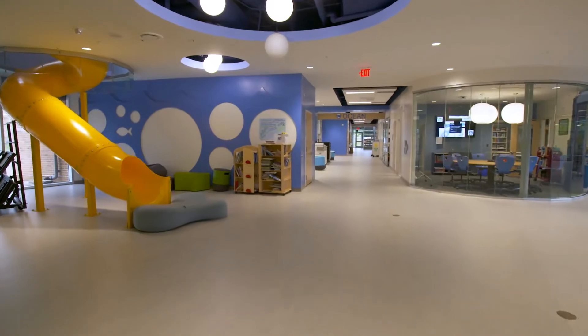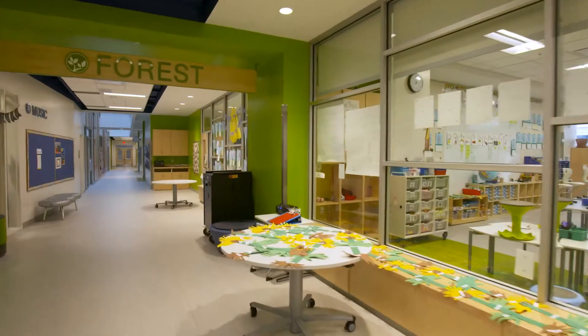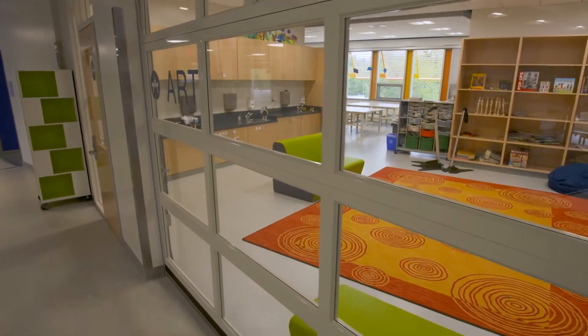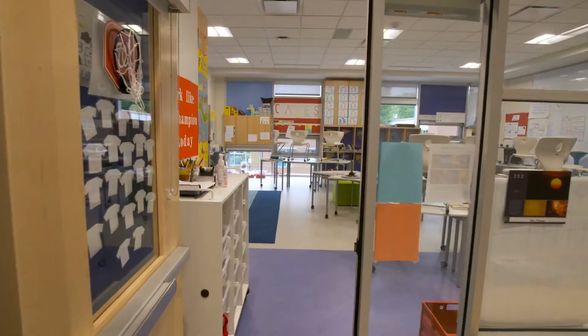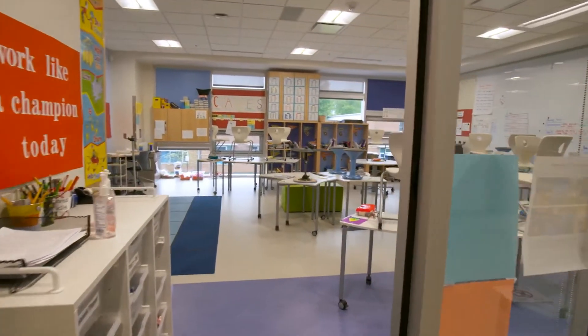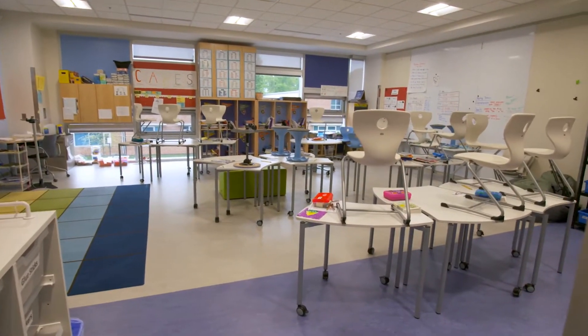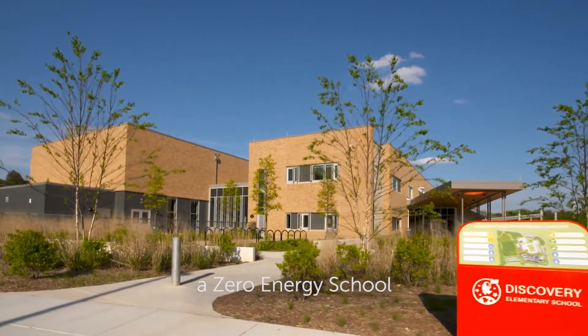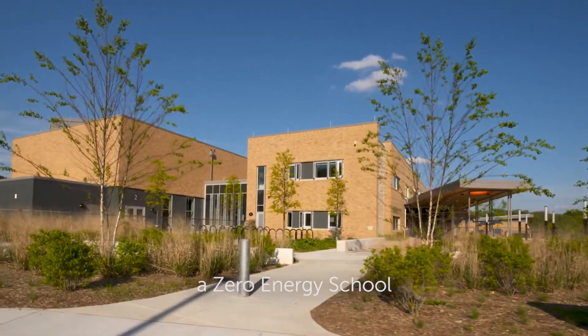There's a great deal of transparency inside the school. The classrooms are not closed off from the rest of the school. When the school district said yes we're going to build the school, they hired an architectural firm that said we can do this and make it net zero energy. And that really fit into Arlington's ideals, so they said yeah, let's do it.